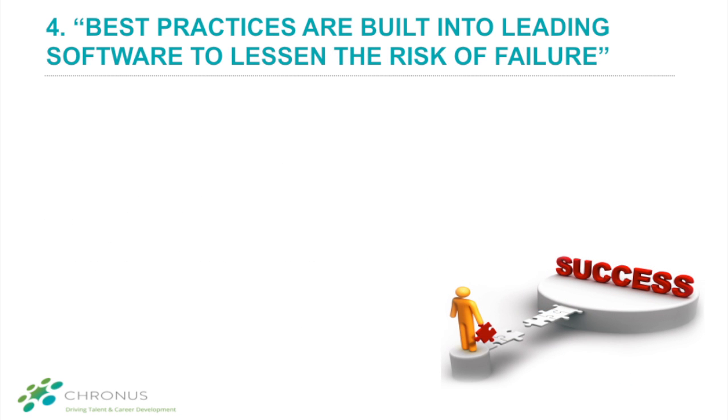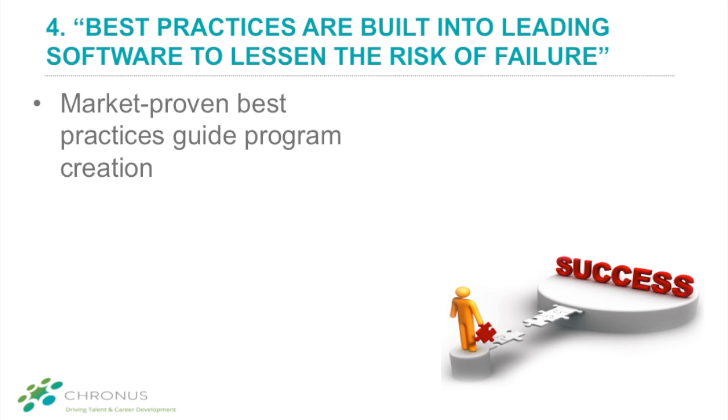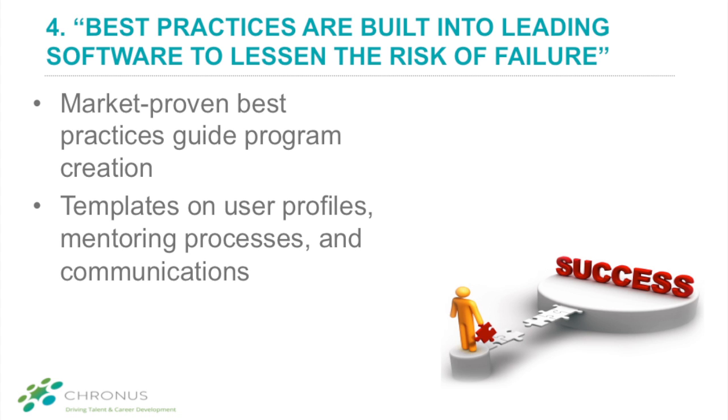Fourth on the list is embedded best practices, which help take the guesswork out of running a mentoring program. With mentoring software, you don't need to be a mentoring expert to run a great program. Mentoring software provides built-in best practices to guide you through the entire process of the program, from setup through ongoing management. For example, Cronus software includes templates on user profiles, mentoring processes, and communication. All of this helps you create whole programs quickly and move forward confident of success.